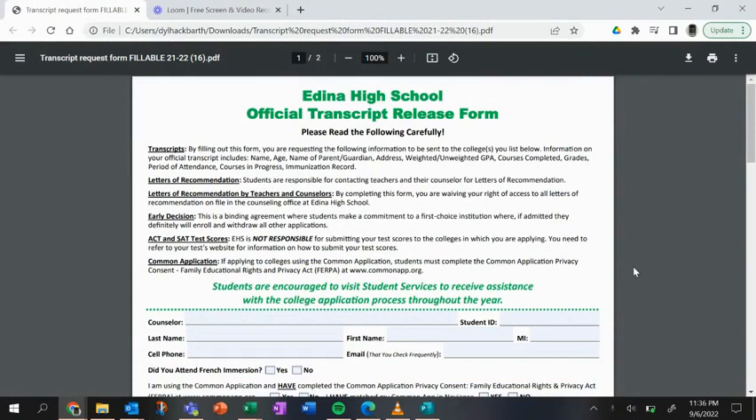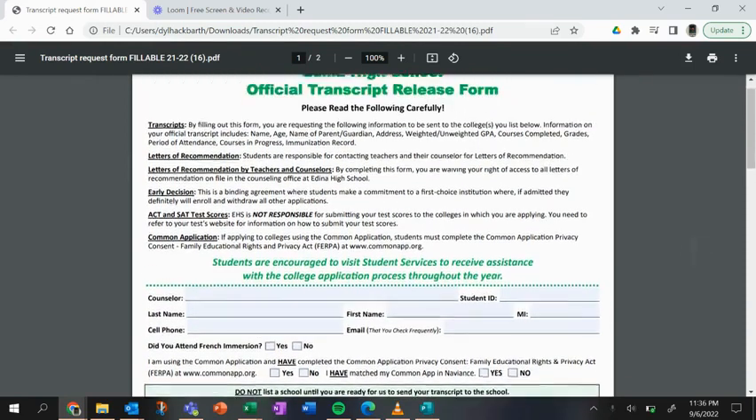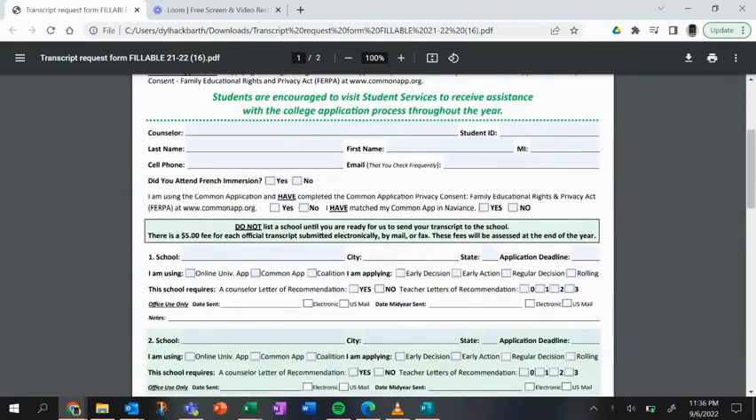Let's quickly talk through the transcript release form. You can get a paper copy in the counseling office or from the Class of 2023 website linked to the Edina High School website. There's some important information to fill in: your counselor's name, your student ID, your last name, first name, how we can contact you, and whether you're part of the French Immersion Program.